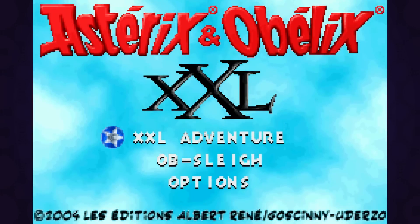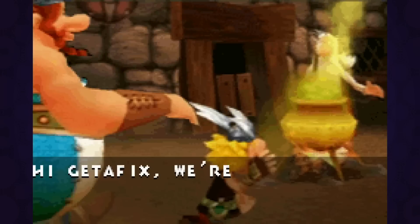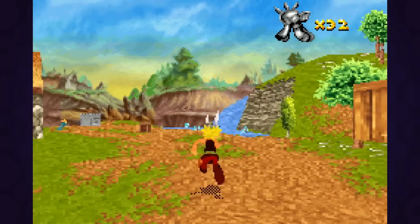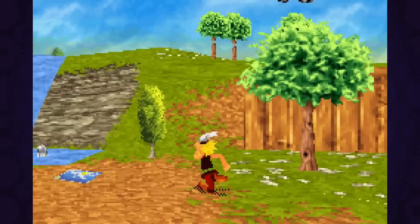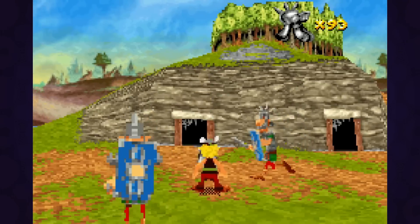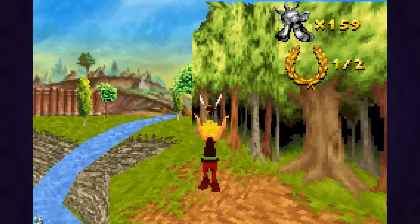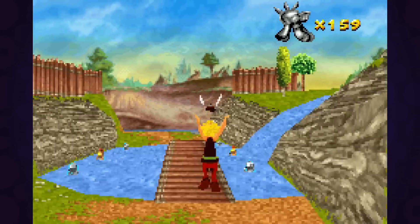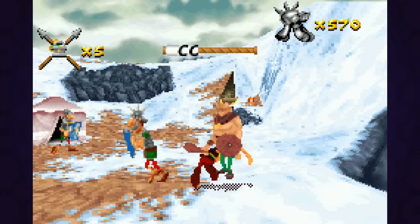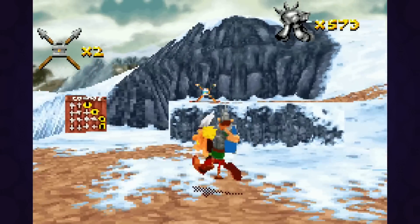Asterix and Obelix XXL is a PAL-exclusive 3D beat-em-up slash platformer based on a French comic book series that I'm pretty surprised they were able to pull off on the Game Boy Advance. Obviously not all the assets are 3D, but this might be one of the only instances of a developer trying to make a straight-up 3D platformer on the handheld, and honestly they did a good job — from a technological standpoint anyway. It runs at a workable frame rate, the gameplay isn't super fast but it definitely isn't slow either, and the controls are surprisingly responsive.